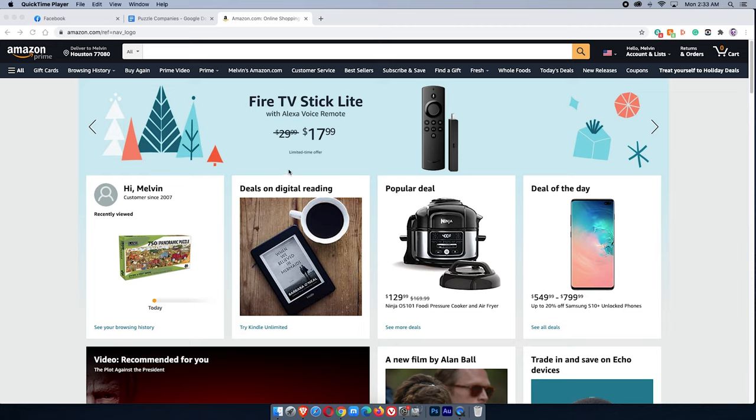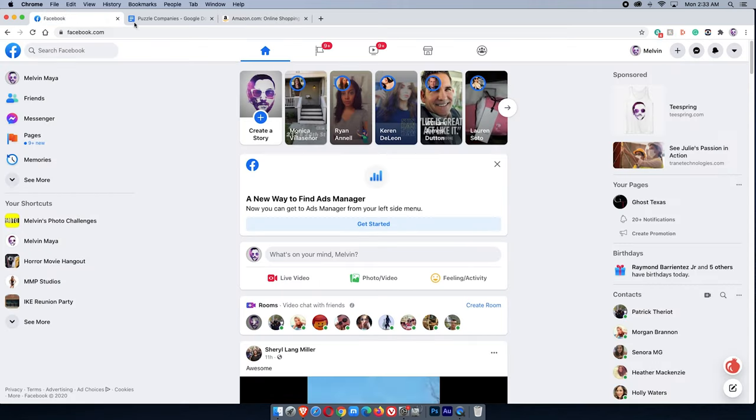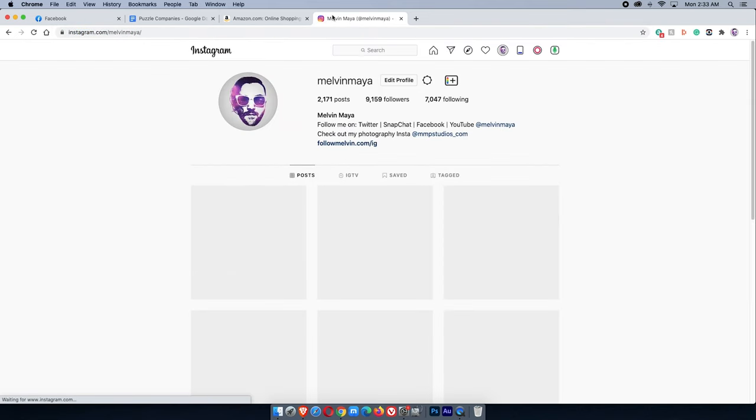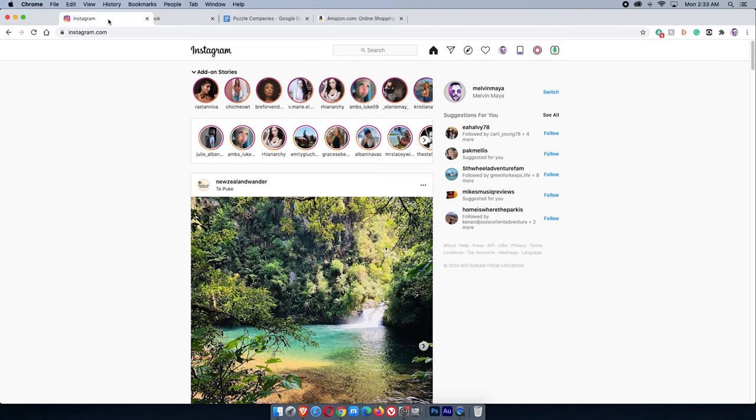A couple things you're going to want to have open on the computer — at least that I do — is obviously Amazon, Facebook, and Instagram. If you guys don't use Google Drive, Google Docs, and Google Sheets to the fullest extent, let me tell you that's one of the best things you can do when you're trying to get organized. I love Google Drive — even if you're on iPhone, you can still get all the Google apps on your phone. It's free.